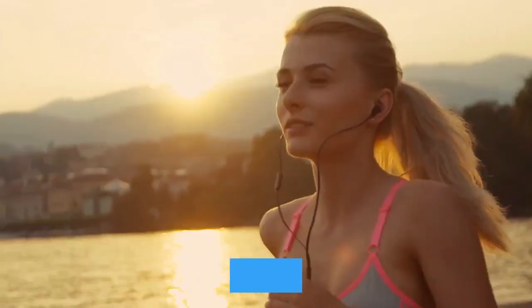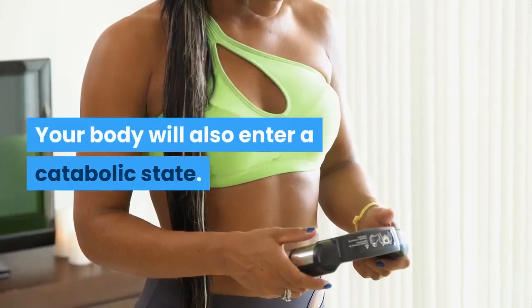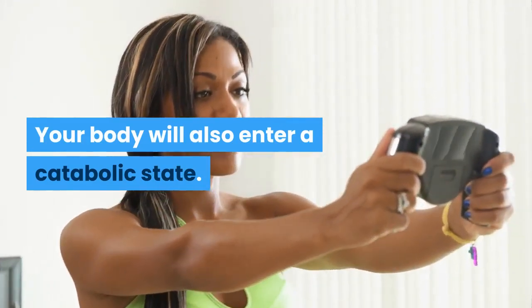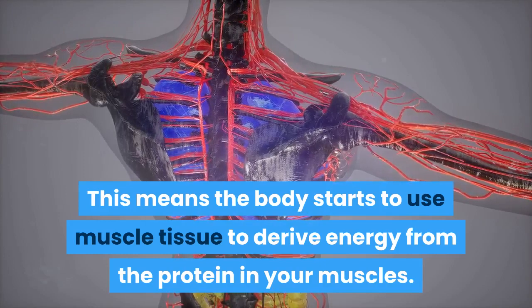If you reduce your carbs over two days, your fat stores will be used for energy. Your body will also enter a catabolic state, which means the body starts to use muscle tissue to derive energy from the protein in your muscles.